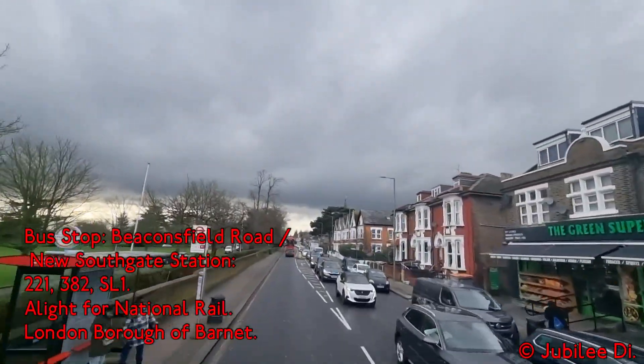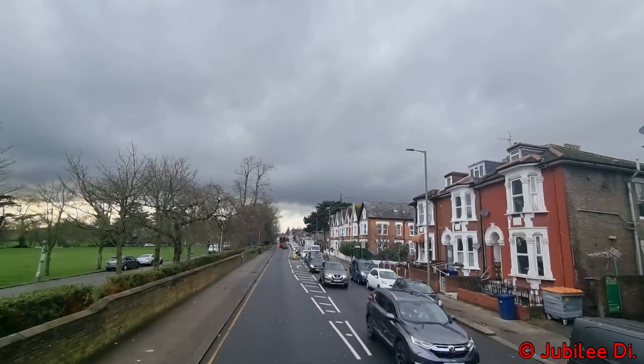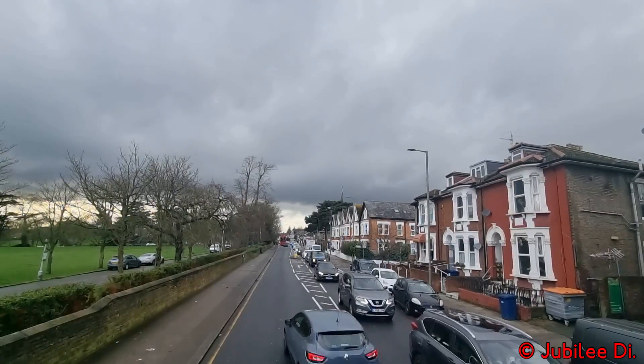You can alight here for Great Northern services heading north towards Stevenage. This is where we start following Route 221.